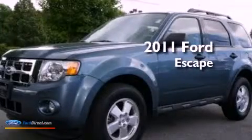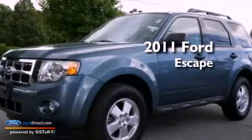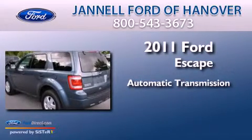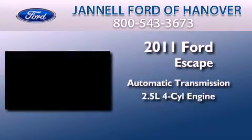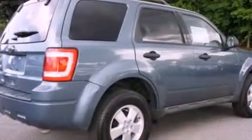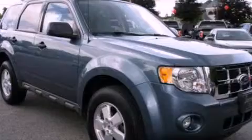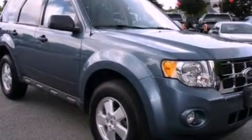This is a 2011 Ford Escape. This crossover has an automatic transmission and an inline four-cylinder engine. Its top features include a multi-link rear suspension and a tire pressure monitoring system.